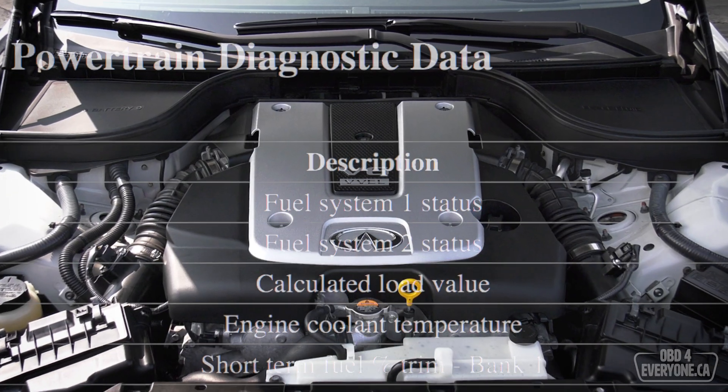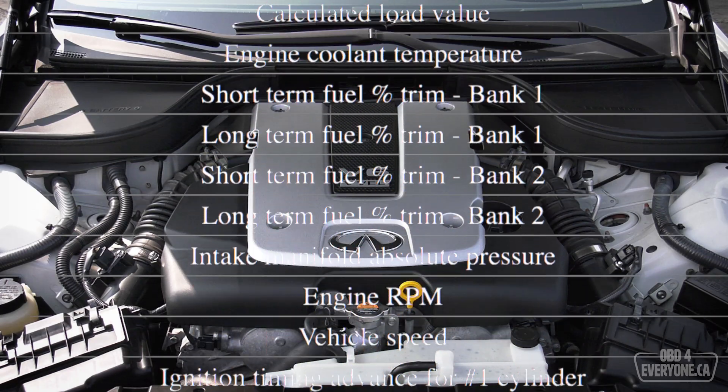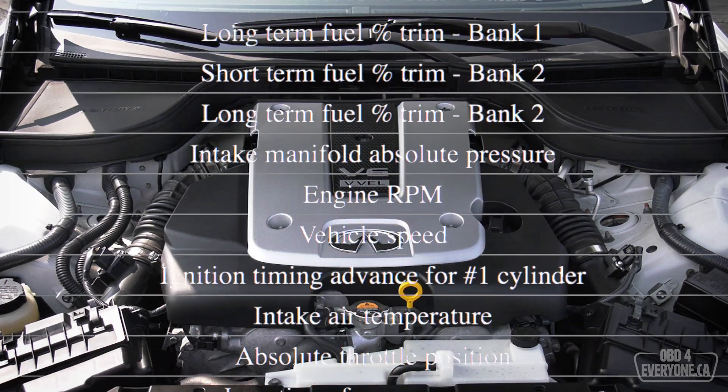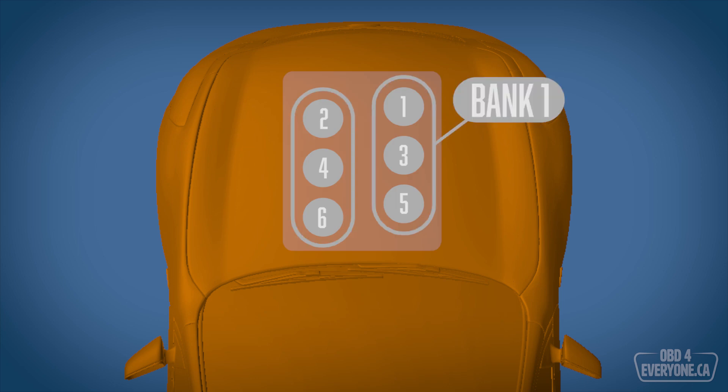The diagnostic report shown in this video was run with the engine fully warmed up and at idle. Since this is a V6 engine, it has three cylinders on each side or bank. Bank 1 is on the passenger or right side and bank 2 is on the driver's or left side. As you'll see, a few PIDs are bank specific.